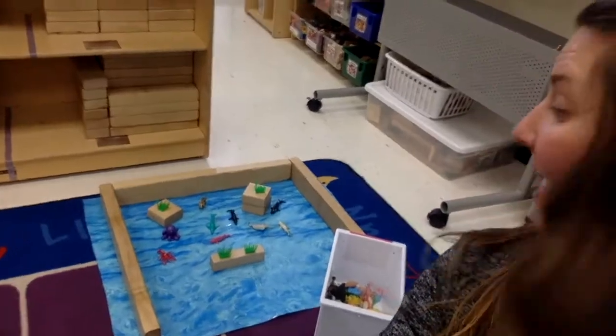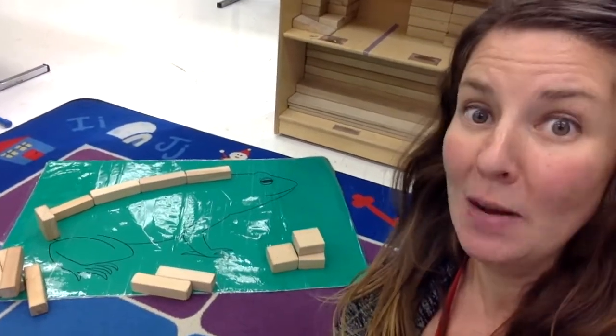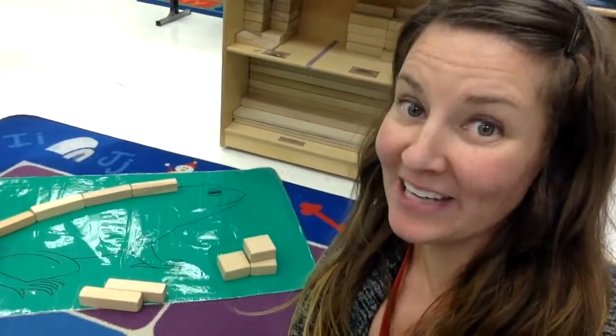I wonder what your favorite animal is. Over here we have our block center. In our block center, we can do lots of building — things like habitats. I have an underwater habitat right here that I started building with my blocks, and I have a couple different animals for underwater that I'm going to use. You could also build animals. I have a frog I'm working on right now — I'm going to use those blocks and build the biggest frog I've ever seen. You can do that too.